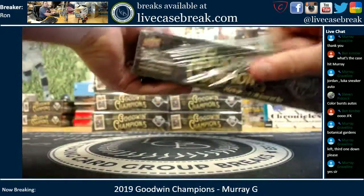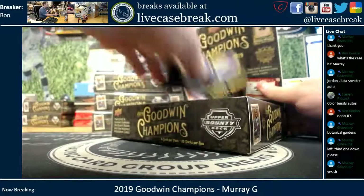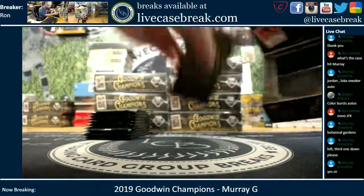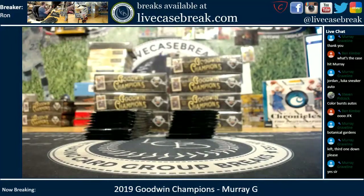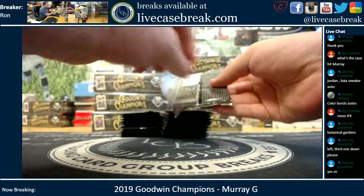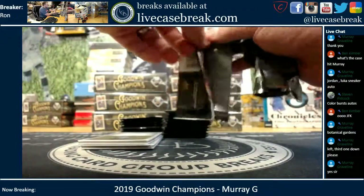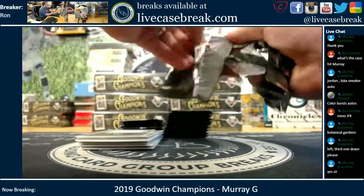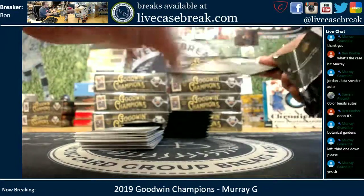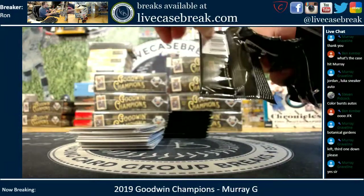This is out of a fresh inner case. We're getting three hits on average per box. We did have two boxes yesterday with four hits. I don't know if that means there are some boxes with two, or if there are just four-hit boxes in a case on purpose.